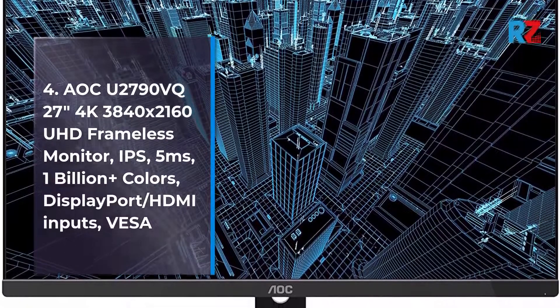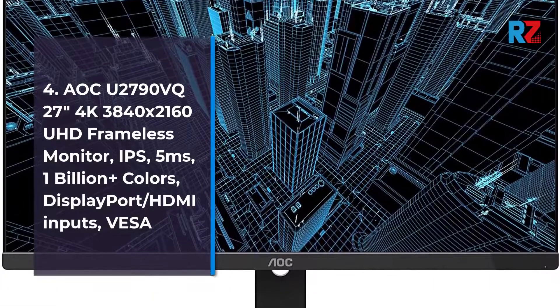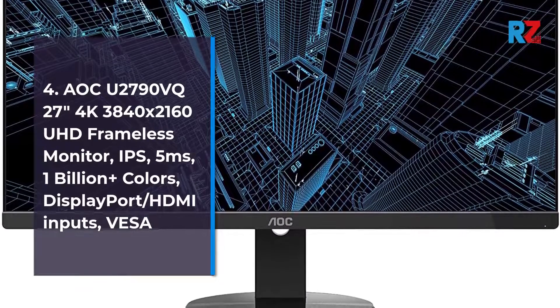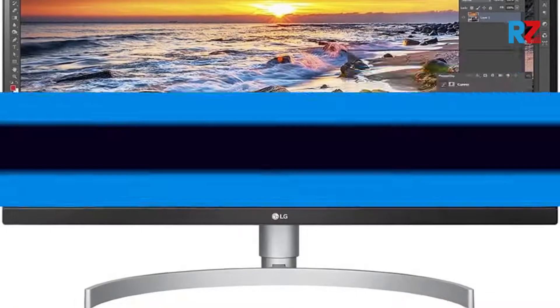4. AOC Q2790VQ 27-inch 4K 3840 x 2160 UHD Frameless Monitor, IPS, 5 milliseconds, 1 billion plus colors, DisplayPort and HDMI inputs, VESA.